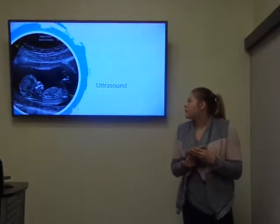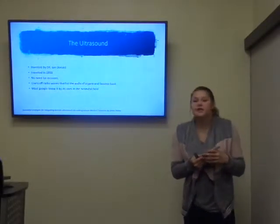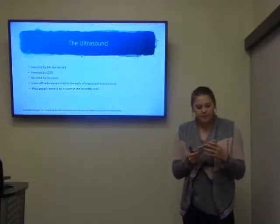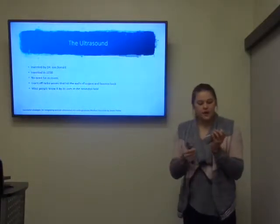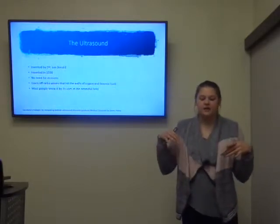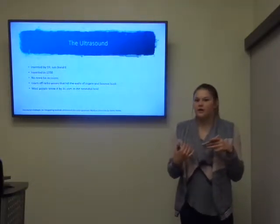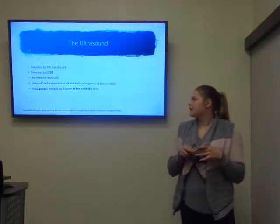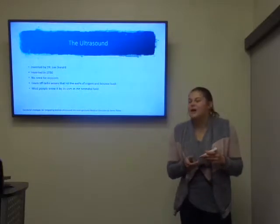Another form of imaging is ultrasound. It was invented by Dr. Ian Donald in the 1950s and was used in healthcare one year after. At first it was used on animals. Radio waves are sent out that bounce off the organs, read by the same handheld device they use on your stomach. The waves go out through one side of the device, bounce off the organs, go through the other side of the device, and into the computer, which then converts that into a picture. This was taken from Successful Strategies for Integrating Bedside Ultrasound into Undergraduate Medical Education by James Palma.